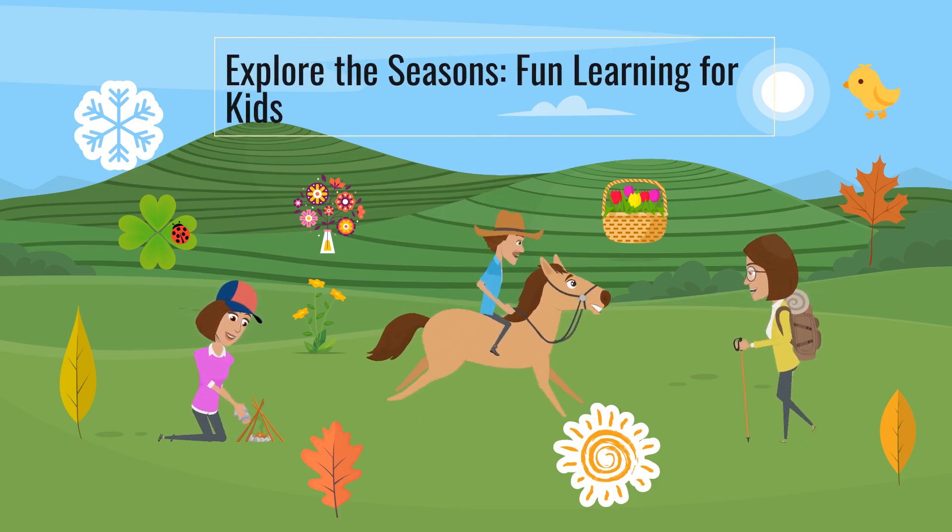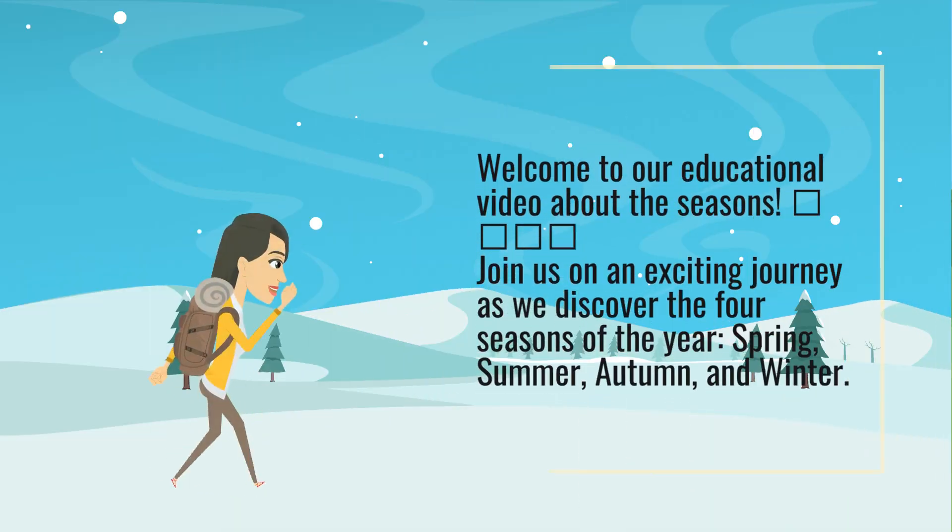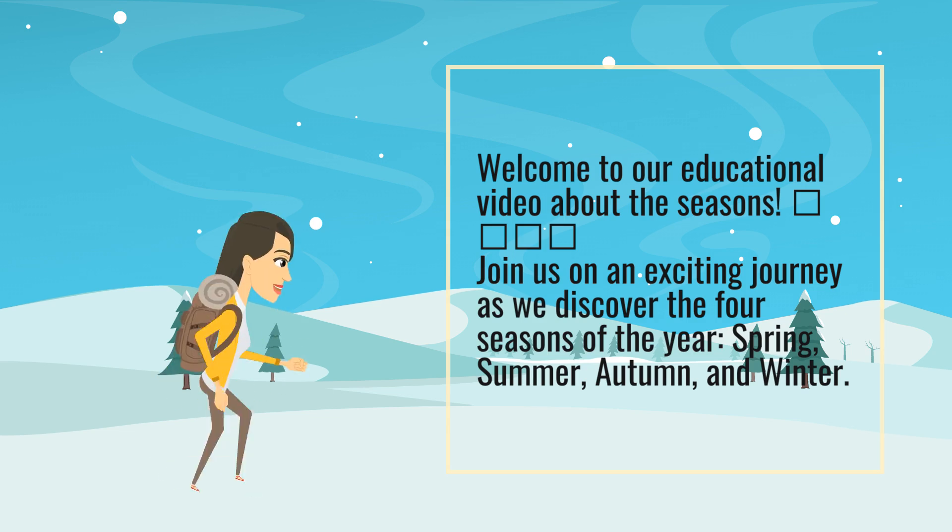Explore the seasons. Fun learning for kids. Welcome to our educational video about the seasons.